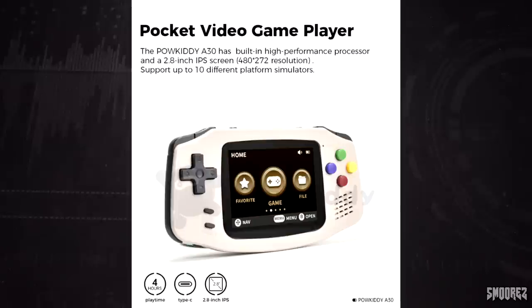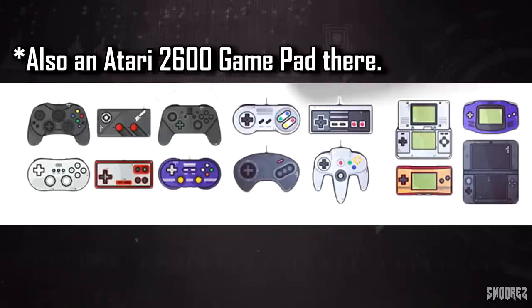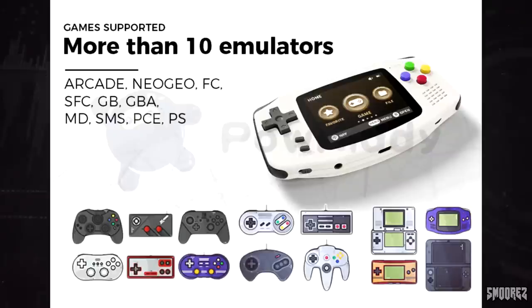However, the screen resolution isn't actually correct — they correct it later on. Games supported include more than 10 emulators: Arcade, Neo Geo, Famicom, Super Famicom, Game Boy, Game Boy Advance, Mega Drive, Sega Master System, PC Engine, and PlayStation. However, if you look at the controllers shown, you will see Xbox, Switch, Wii Classic controllers, N64, and DS — none of those are actually supported on this unit.